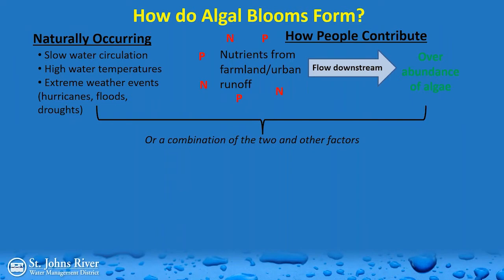So how do these things form? Algal blooms have been around long before people have, and they'll likely be here after we're gone. They have naturally occurring triggers. One is low water circulation — a stagnant lake or pond that doesn't get much water inflow or outflow is a triggering factor. You would not see an algal bloom in a fast-moving stream. Higher water temperatures can also induce algal blooms; all other factors being equal, higher water temperatures are the main driving force. Extreme weather events like hurricanes, floods, and droughts can also trigger blooms.